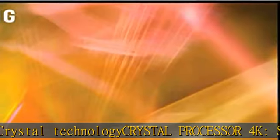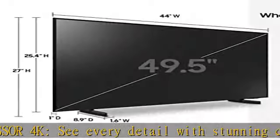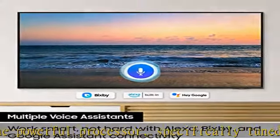Seamlessly connect with a host of compatible devices and control your smart TV with your voice — all with one remote. HDR: enjoy a whole new world of vivid color and detail found in newer films and streaming service content.